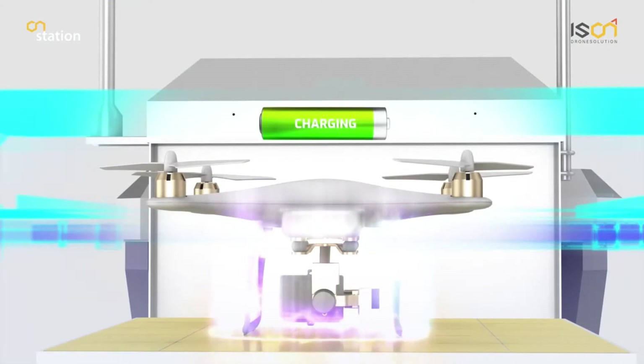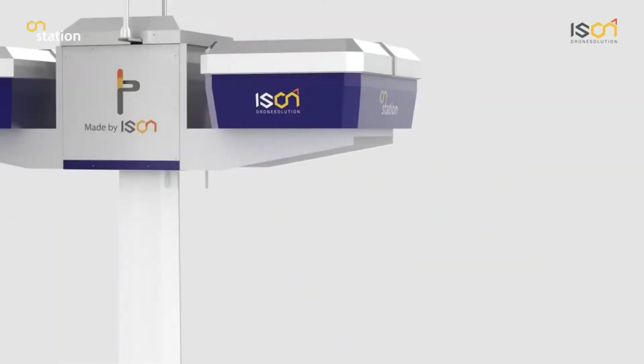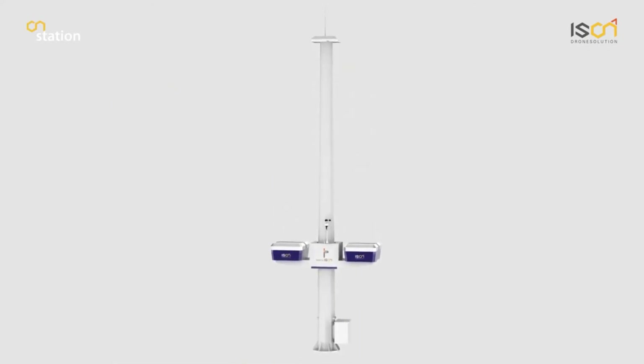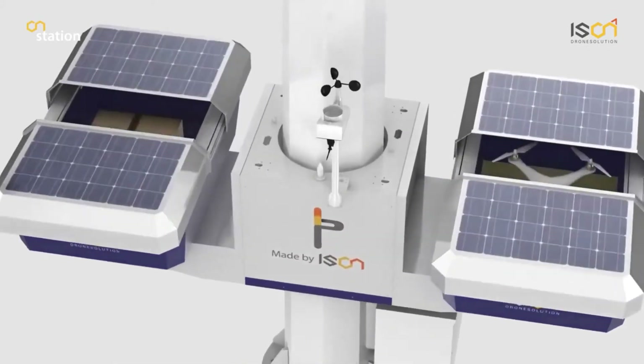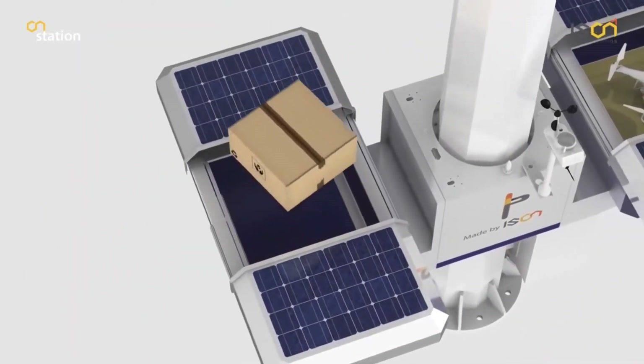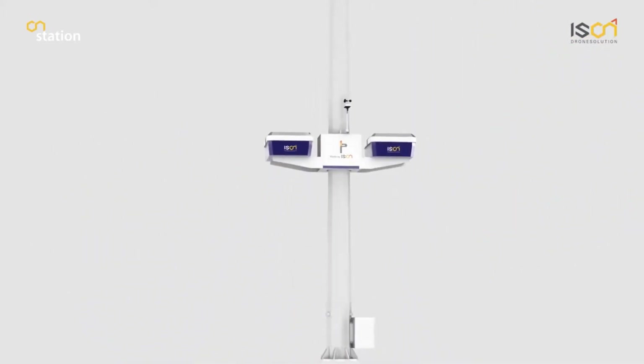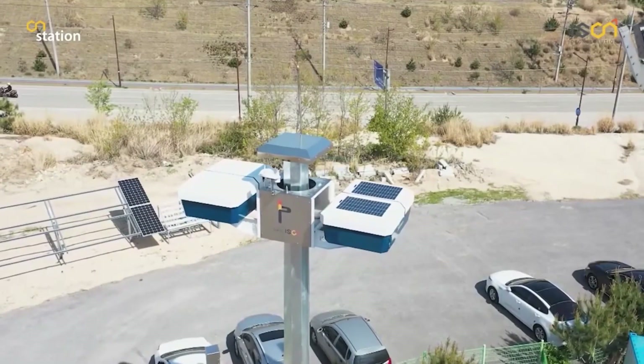It provides a solution by offering automatic charging boxes mounted on poles. When a drone approaches, the box doors open, allowing the drone to land inside. After landing, the box closes to protect the drone and charging platform from precipitation. Charging is done wirelessly at 220 volts, 20 amps, 400 watts, or 500 watts.